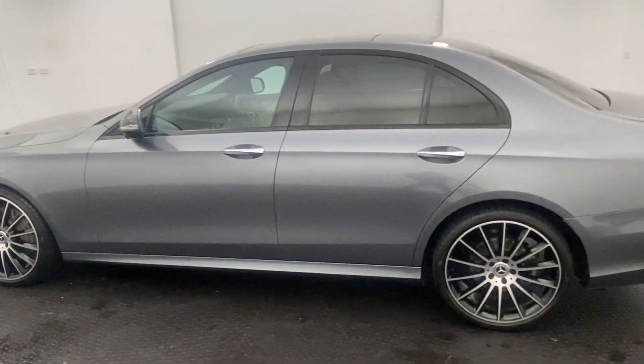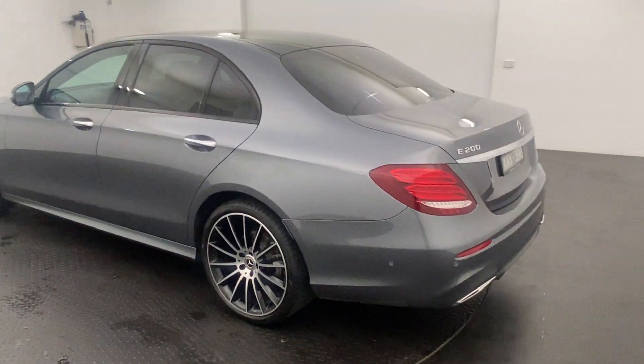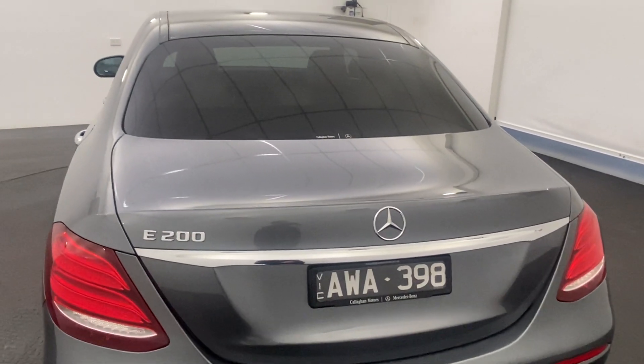Our E200 here is in this stunning grey as well. You do get a 360 degree camera and front and rear parking sensors, just to make it nice and easy to park and manoeuvre around those tight car spaces.